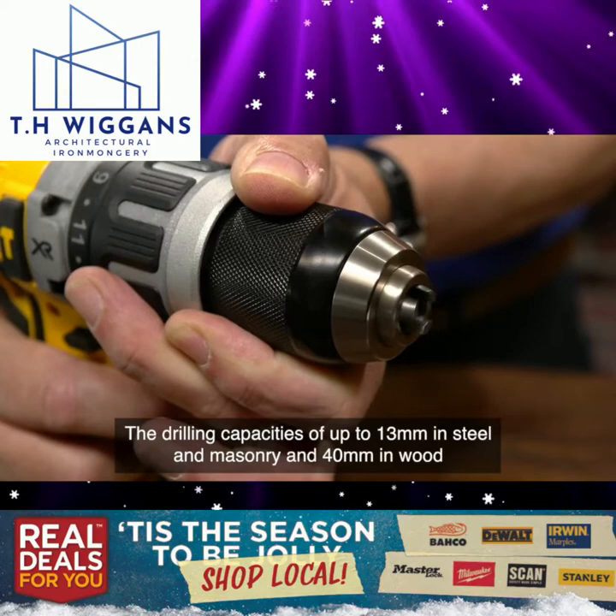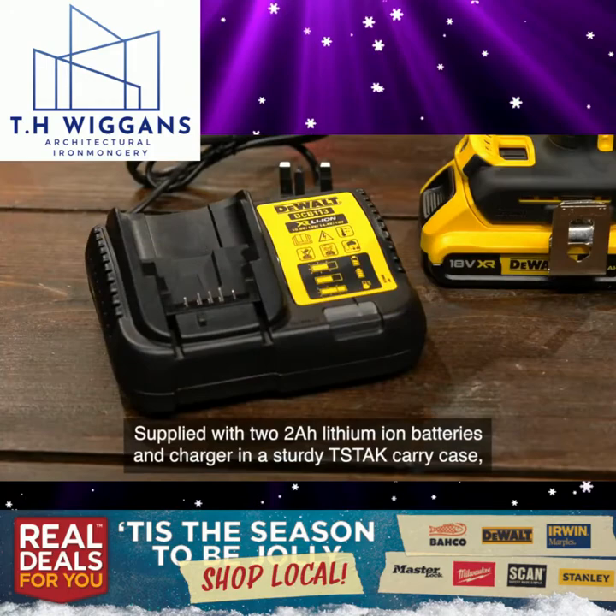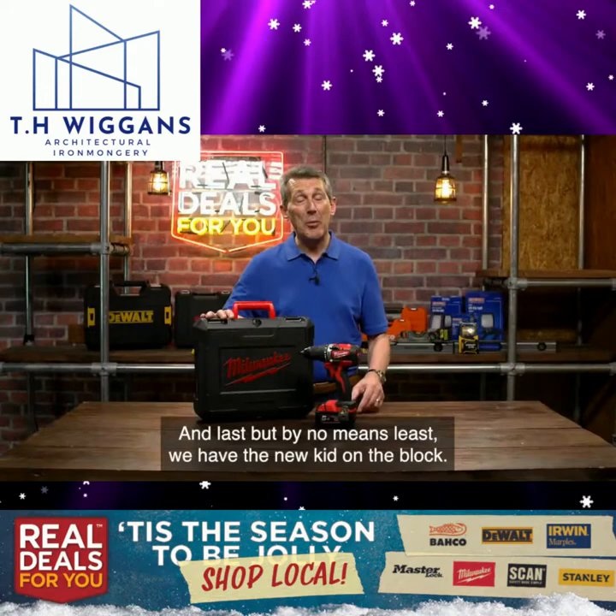The drilling capacities of up to 13mm in steel and masonry and 40mm in wood make this drill an excellent choice for both trade and DIY use. Supplied with two 2Ah lithium-ion batteries and charger in a sturdy T-stack carry case, this DeWalt 18 volt combi drill won't hang around for long, so don't miss this fantastic offer.